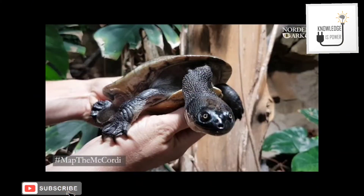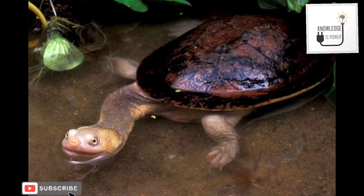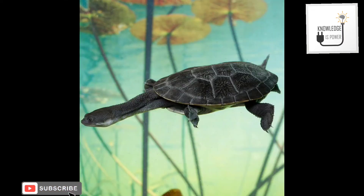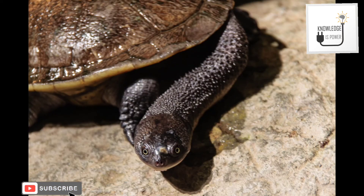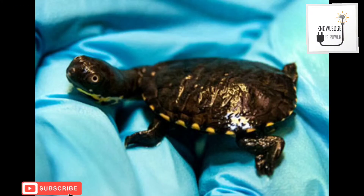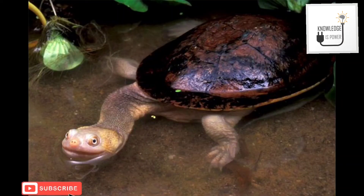Egg size is 30 millimeters to 20 millimeters, and they may weigh 8 to 10 grams. The first hatching begins around 3 months and the last hatching leaves after 4 months. Upon hatching, the hatchling's shell is about 28 millimeters and has yellow spots on the plastron, which become dark within a few weeks until they are almost black.